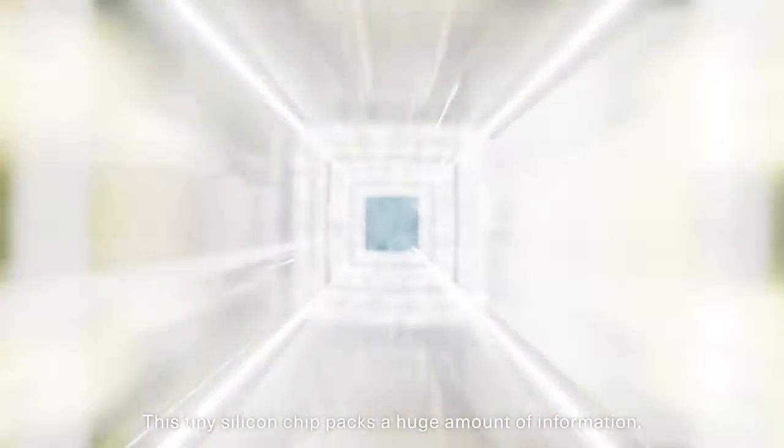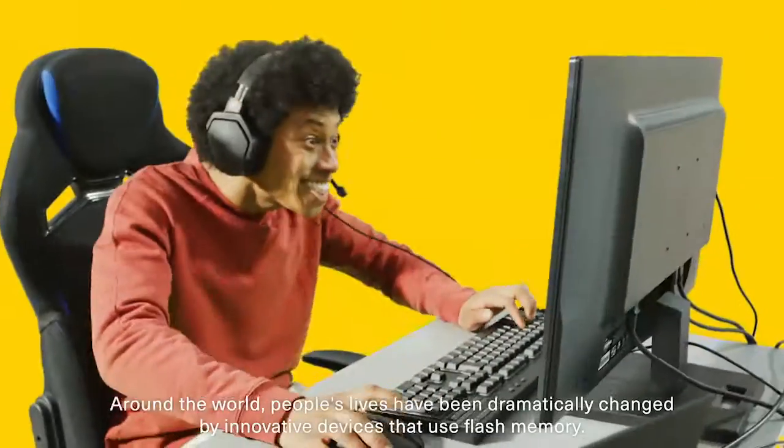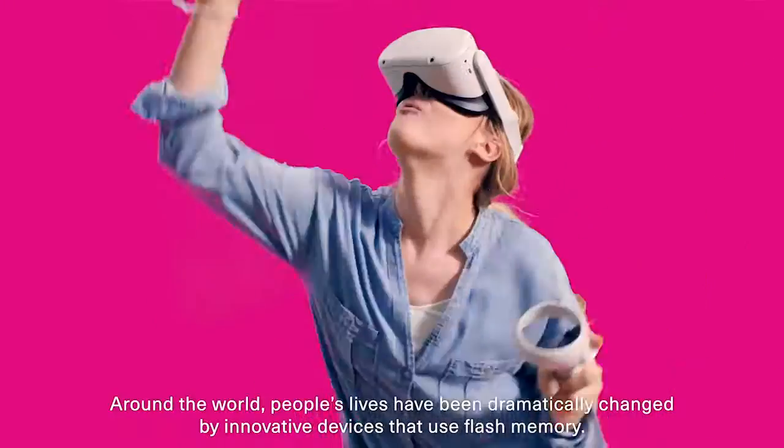Flash memory. This tiny silicon chip packs a huge amount of information — not just data, but memories that will inspire our future. Around the world, people's lives have been dramatically changed by innovative devices that use Flash memory.